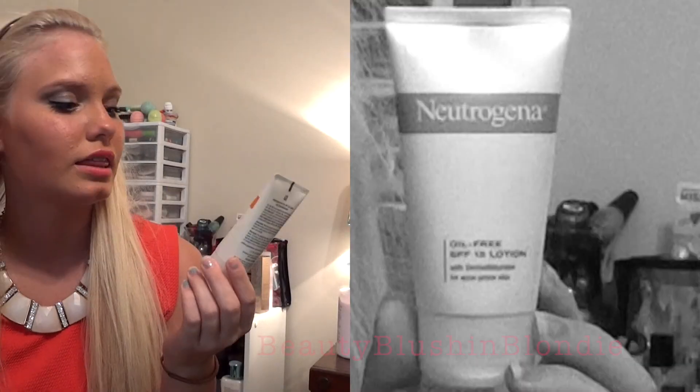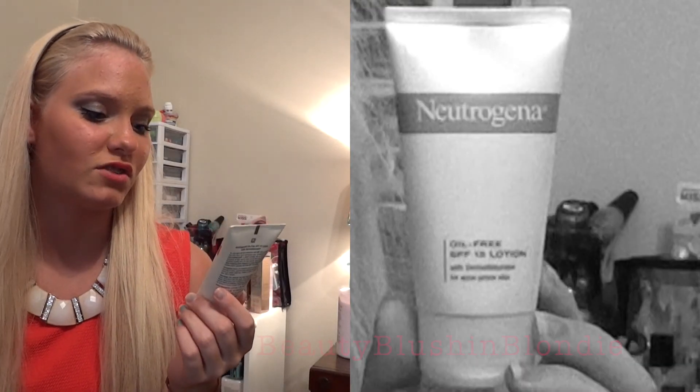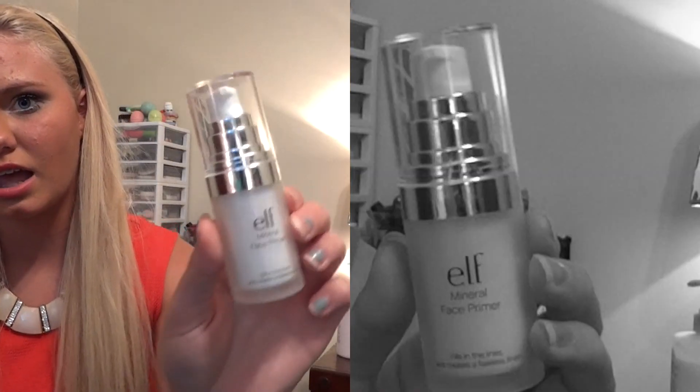We're going to get started even though it didn't turn out the way I wanted. I'm going to show you three products I use every day that don't fit in a makeup bag. The first is a Neutrogena moisturizer — it's oil-free, SPF 15, and for acne-prone skin. I use it because I have dry skin. The next thing is a primer — I used to not use one, but now I use the ELF Mineral Face Primer.